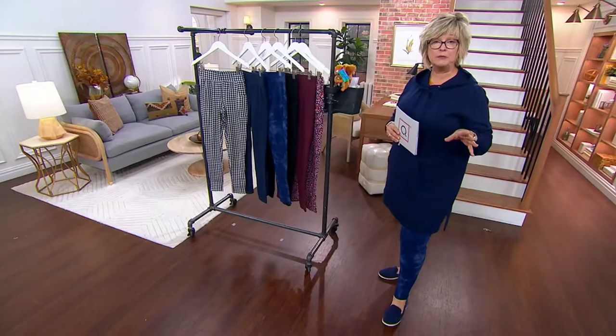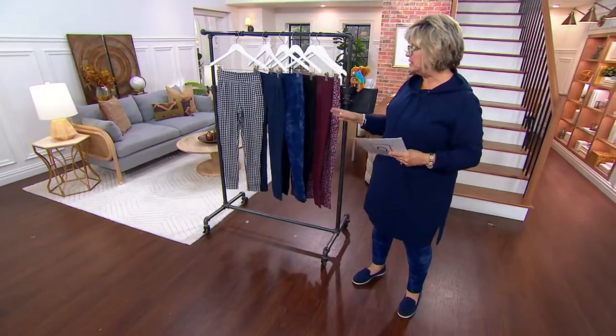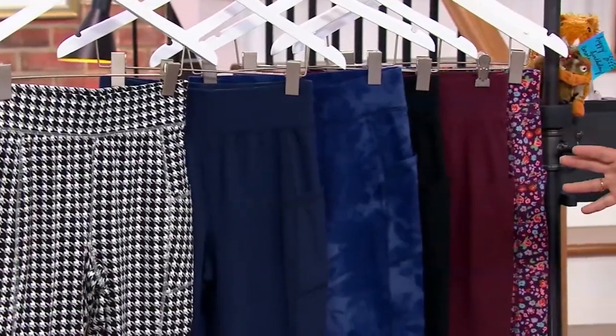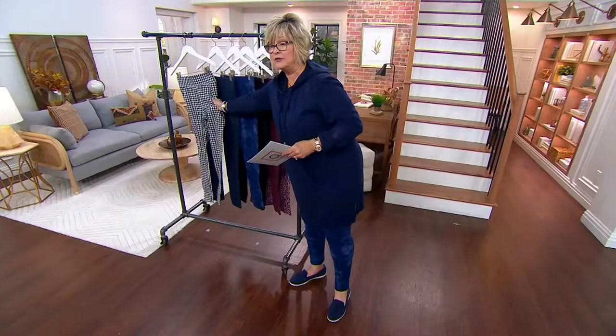Tons of people picked it up in our Denim & Company two-hour show just now, but if you haven't decided yet, we still have all the choices for you. We brought in three great prints, three great solids, and three great inseams. These come in regular, petite, and tall — very limited now in the talls.